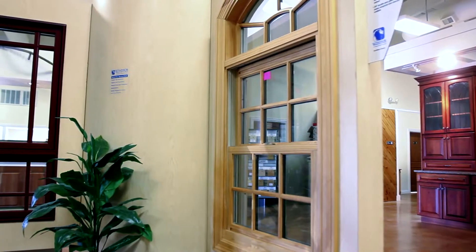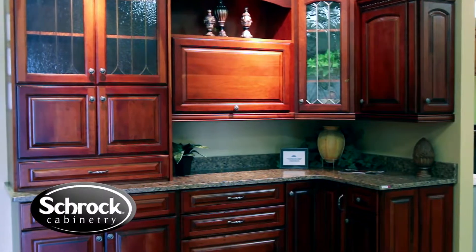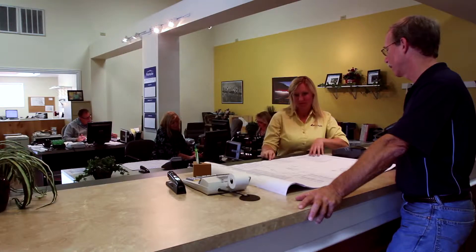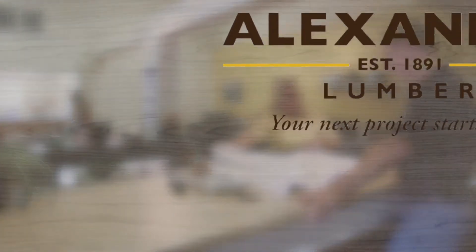So visit Alexander Lumber and find out how we can get you on track with all of your building needs. Alexander Lumber — your next project starts here.